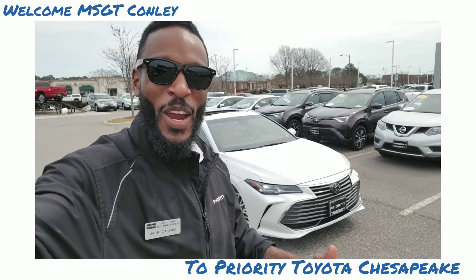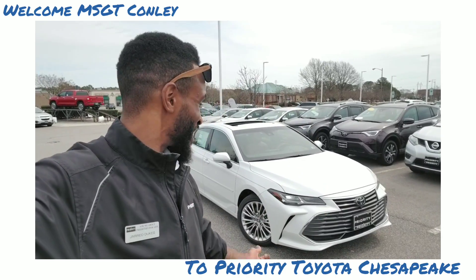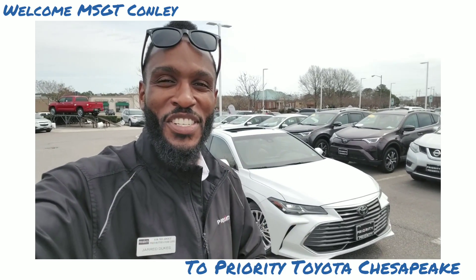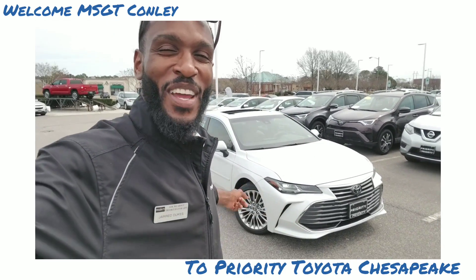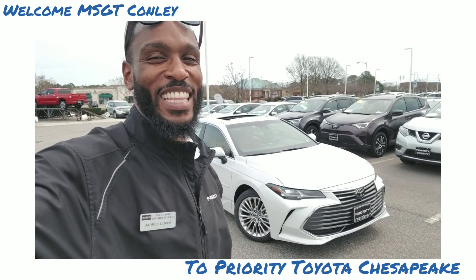Hey Kent, it's Jared Dukes over here at Priority Toyota in Chesapeake. I have the pleasure of helping you gain more information on this beautiful 2019 Toyota Avalon Limited.